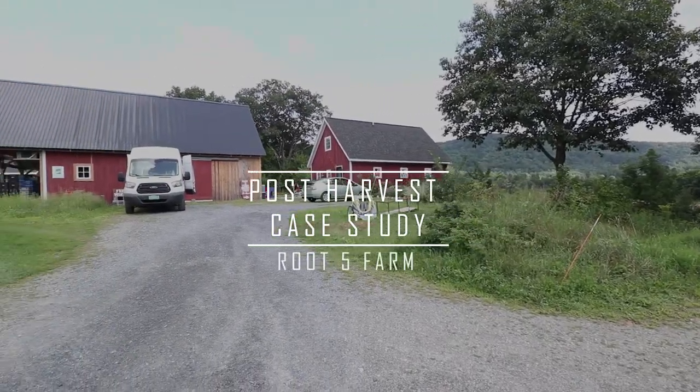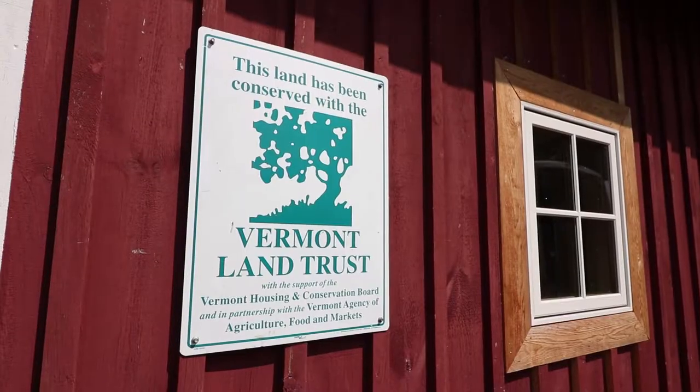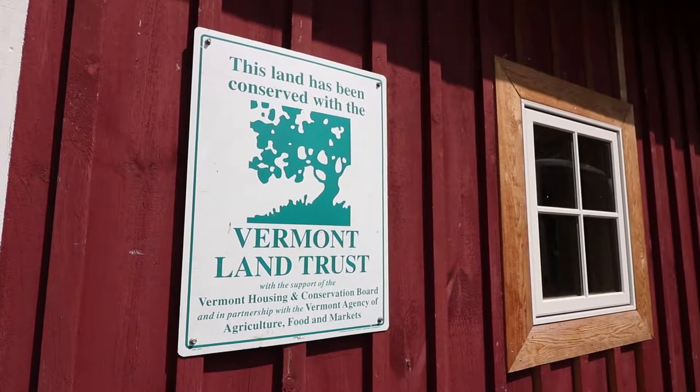We did get some assistance through the Working Lands Grant through the state of Vermont. It was like a matching grant.